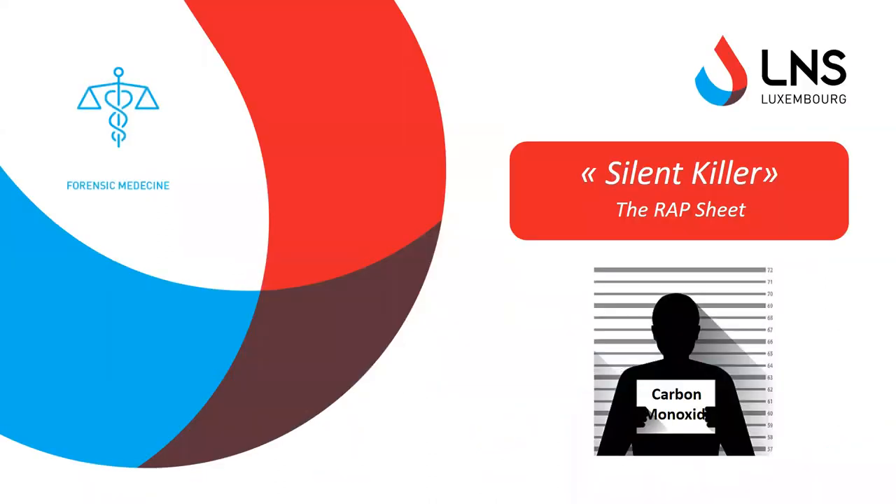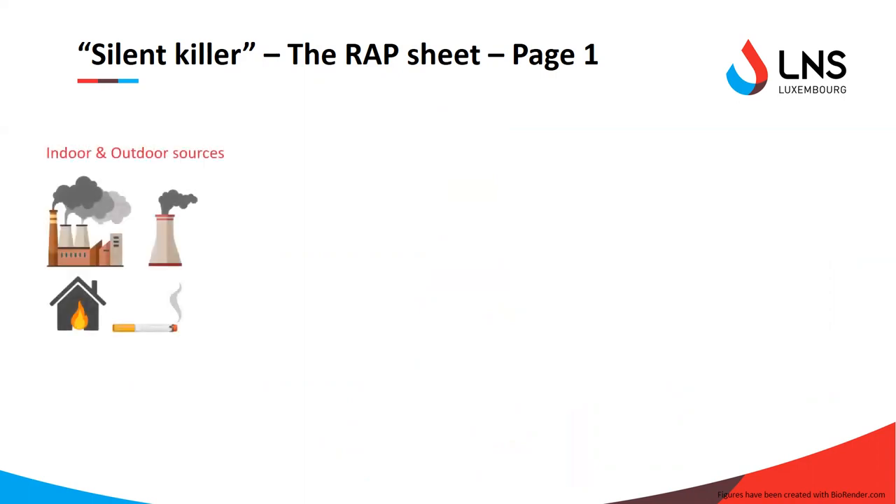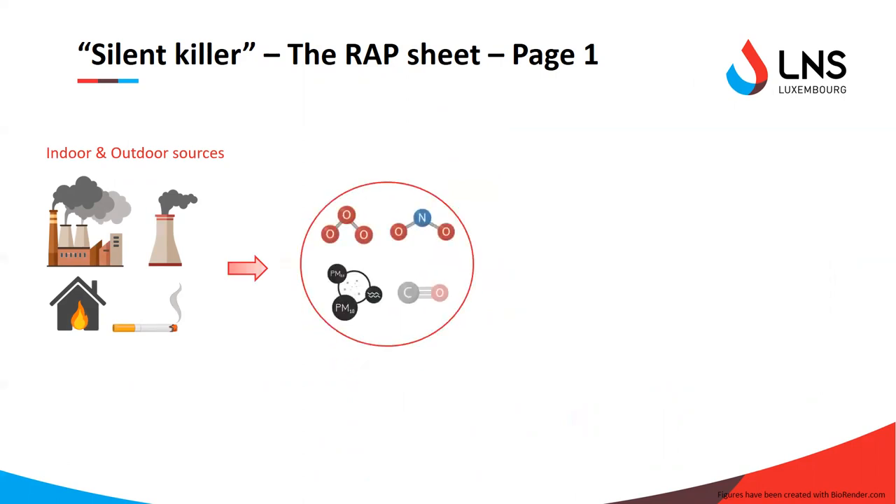Now let's get back to the main actor of this talk: the silent killer. As all of you know, CO is an odorless, tasteless, and colorless toxic gas — thus the name silent killer. It is present in exhaust fumes and gases from various indoor and outdoor sources, which also contain other pollutants such as nitric oxides, ozone, and particulate matter.